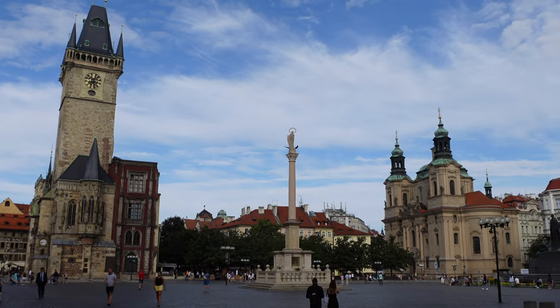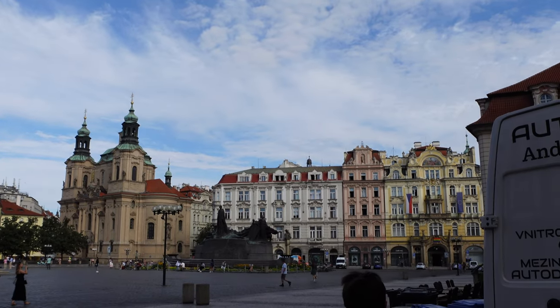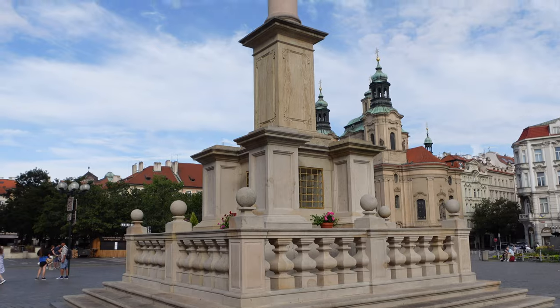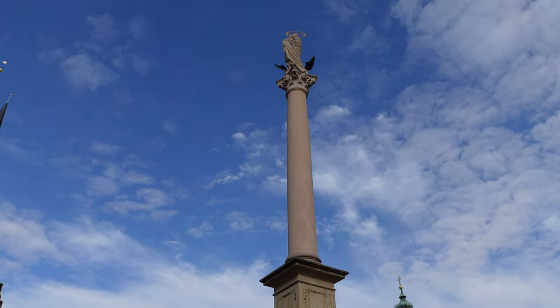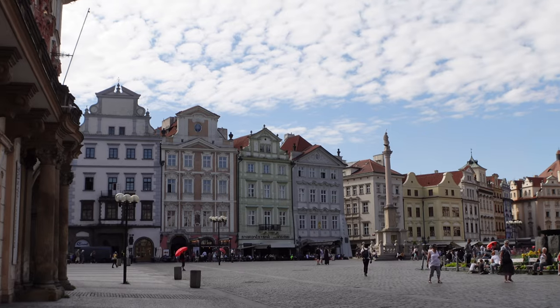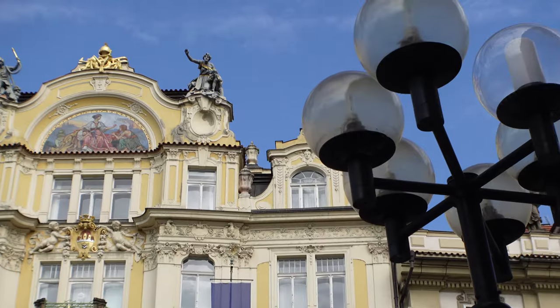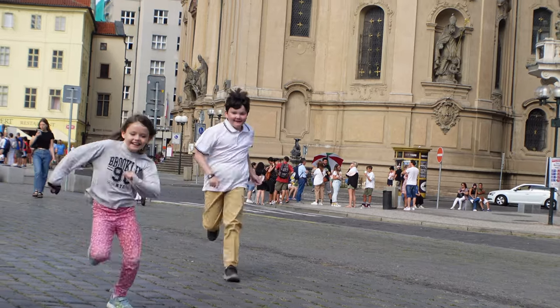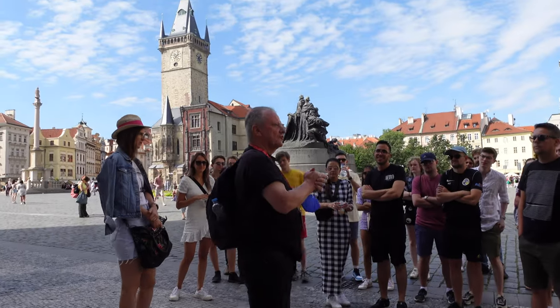We've made it to the Old Town Square. This is where we're going to meet our guide a little bit later, so we just come here and sit down and relax for a bit. The walking tour we're going to do this morning is a free walking tour provided by Sandalmunds — it's going to last a couple of hours and it's going to start shortly. Hopefully it's going to be really good and informative.